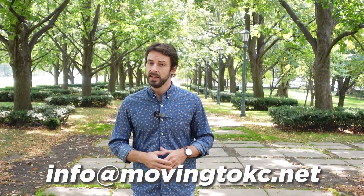So there you have it — midtown Kansas City in a nutshell. It's one of my all-time favorite places in all of Kansas City, and if you're looking to buy or sell any real estate here, be sure to shoot us an email at info@movingtokc.net. We would love to assist you — until next time!